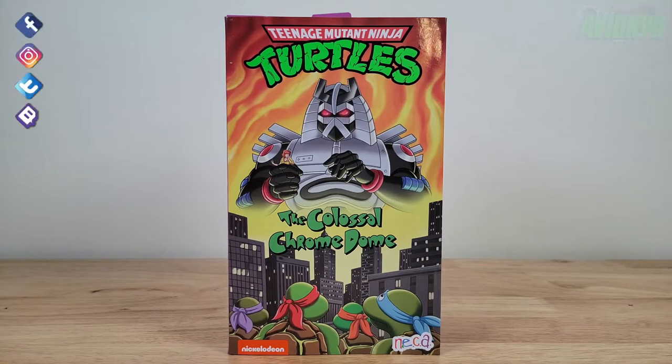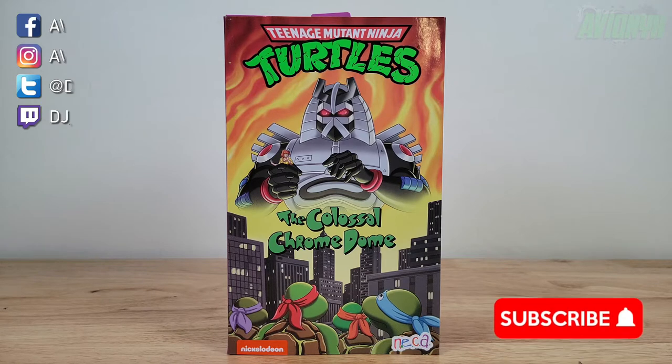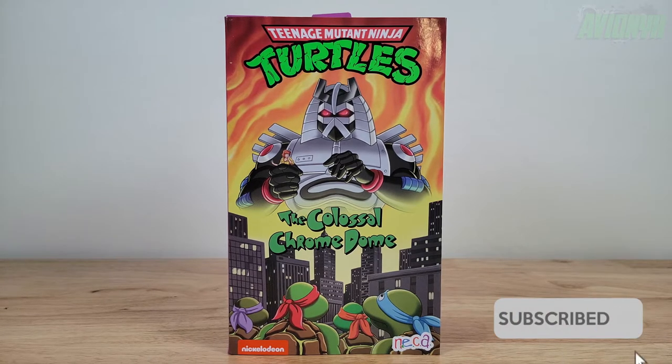What's going on guys, it's your boy Avionics back with another action figure video. If you're new to the channel, please consider subscribing as I do put out quite a few videos throughout the month. In today's video we are going to be taking a look at one of NECA's newest and latest action figures in their TMNT cartoon line.